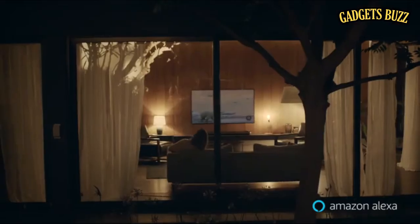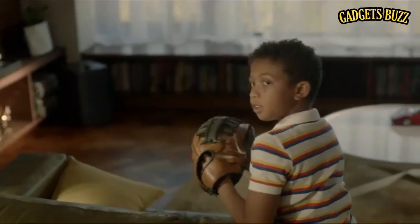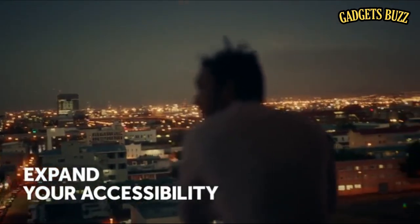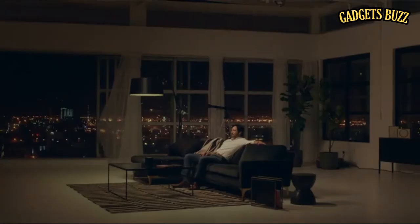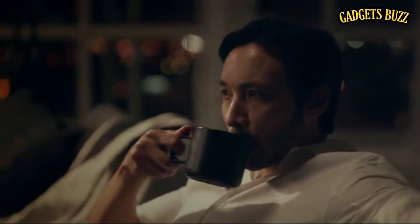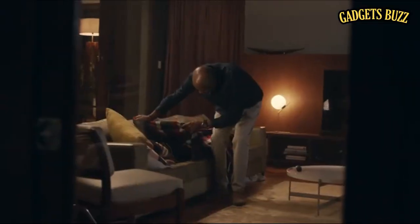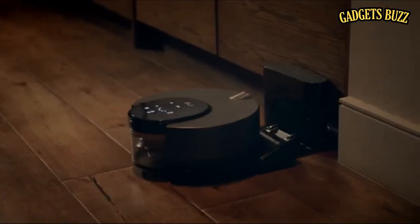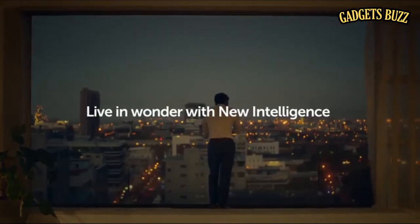Make a donation — how much would you like to donate? Expand your accessibility: cinema mode. Make living room lights to sunset. Turn off the robot cleaner. Live in wonder with new intelligence.